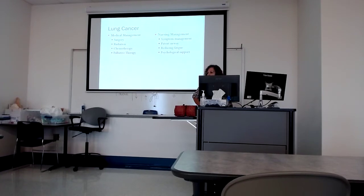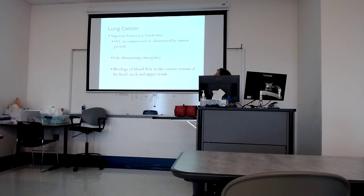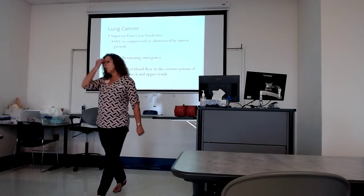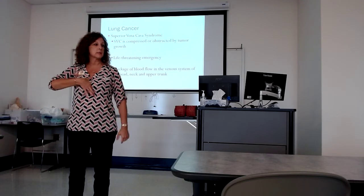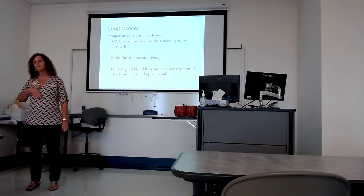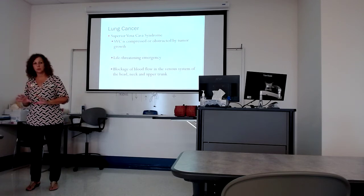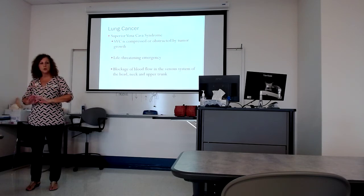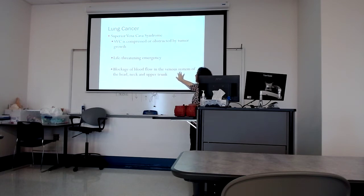Nursing priorities: airway is really important and psychological support. For surgical procedures in lung cancer: a lobectomy removes a lobe; a wedge removes a wedge; a segmentectomy removes a segment; a pneumonectomy removes the entire lung. If they've had a pneumonectomy, there are no breath sounds on that side. If the patient has had an open thoracotomy — we've been inside this chest cavity — they're going to come back with a chest tube, except you might not always see that with a pneumonectomy. There's no lung to keep inflated, so typically they don't have a chest tube.